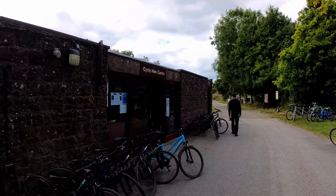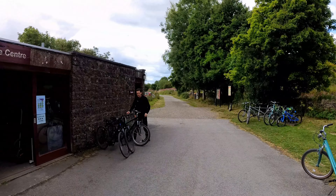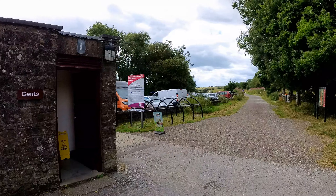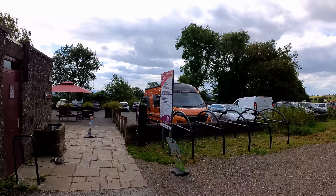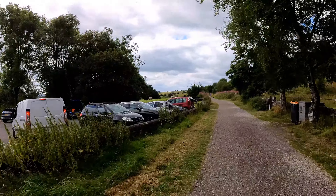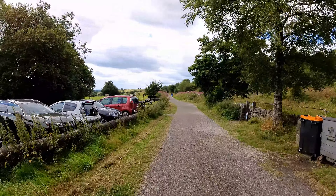This is the Cycle Hire Centre. Middleton Top. Well, there we go.